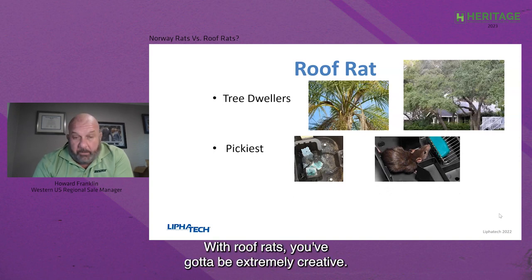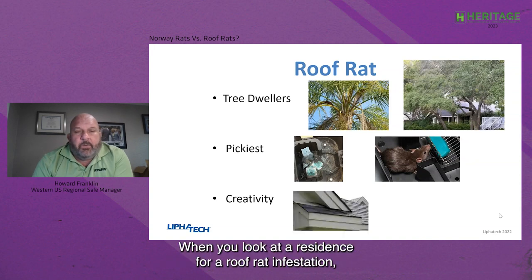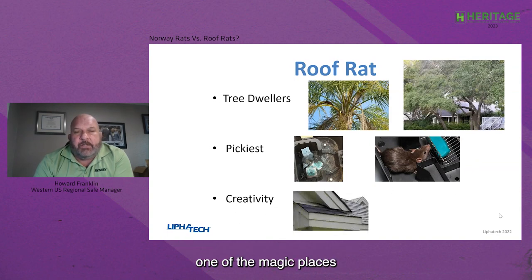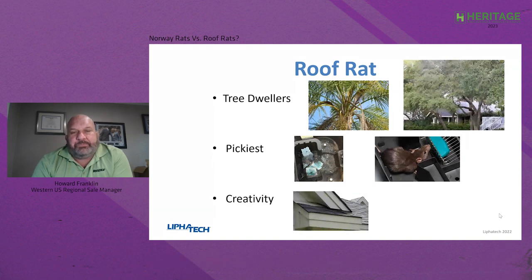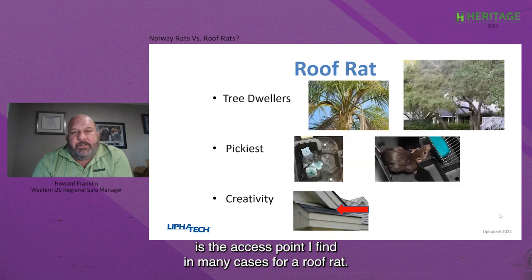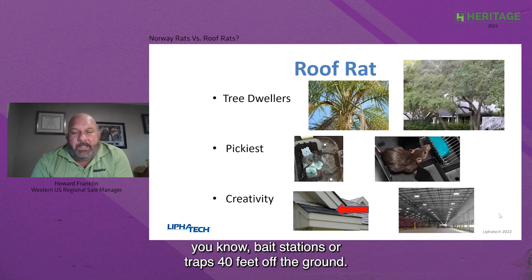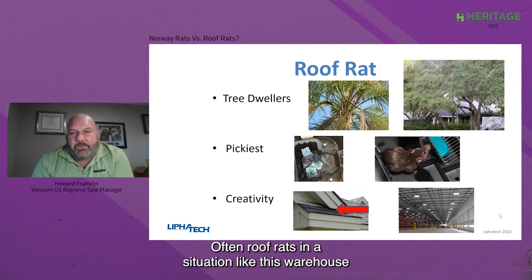With roof rats, you've got to be extremely creative. You will put bait stations in places you haven't thought about before. One of the magic places when looking at a residence for roof rat infestation is where two roof lines come together. That shrinkage and expansion during seasons is the access point I find in many cases. But you also have to be creative in large warehouses or facilities where you may need to put bait stations or traps 40 feet off the ground — roof rats in those situations will often be running the rafters above the facility.